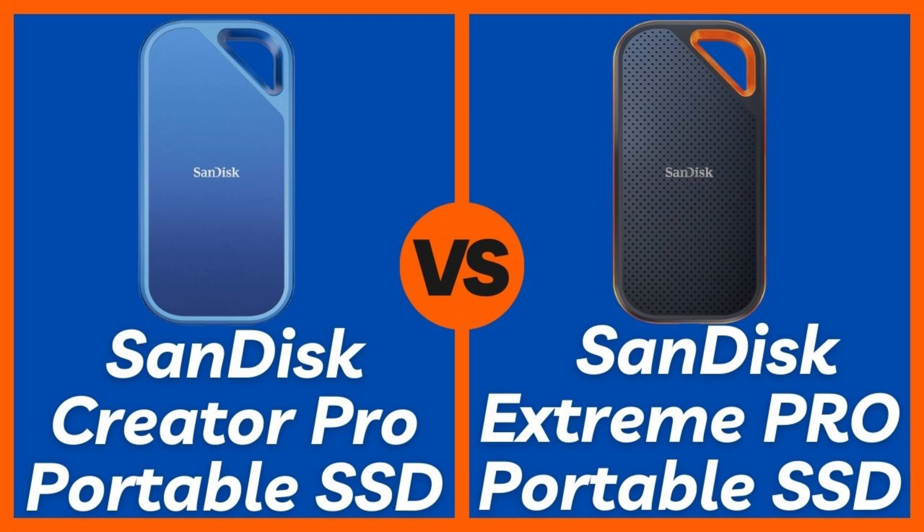Speed and performance — this is where things get interesting. The SanDisk Extreme Pro offers read and write speeds of up to 2,000 megabytes per second, powered by NVMe technology and USB 3.2 Gen 2x2 support. But the SanDisk Creator Pro crushes it with speeds up to 2,400 megabytes per second, making it one of the fastest portable SSDs on the market right now. Speed winner: SanDisk Creator Pro.